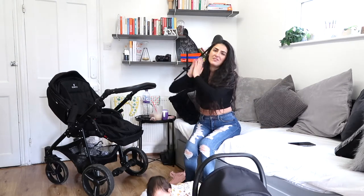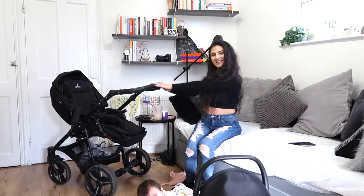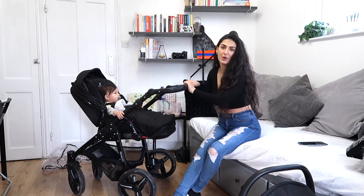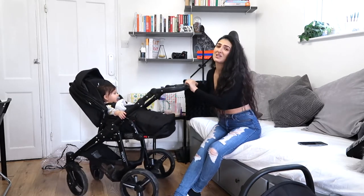Hi! In this video, I'm going to be reviewing my experience with the Vinichy pram. To answer your question straight away — is Vinichy worth the price point? Yes, they really, really are.